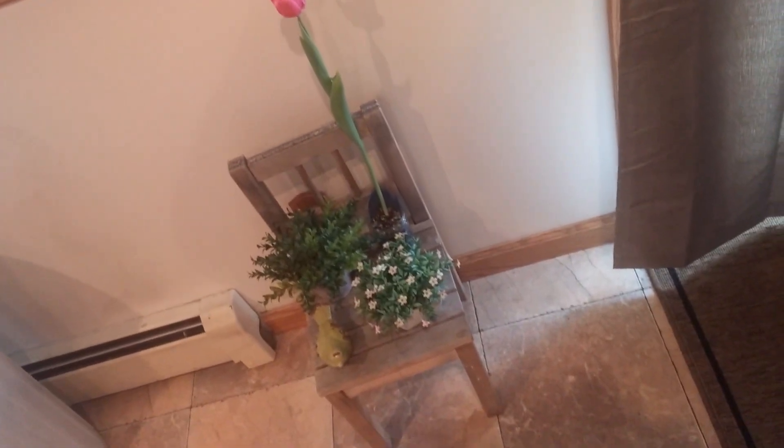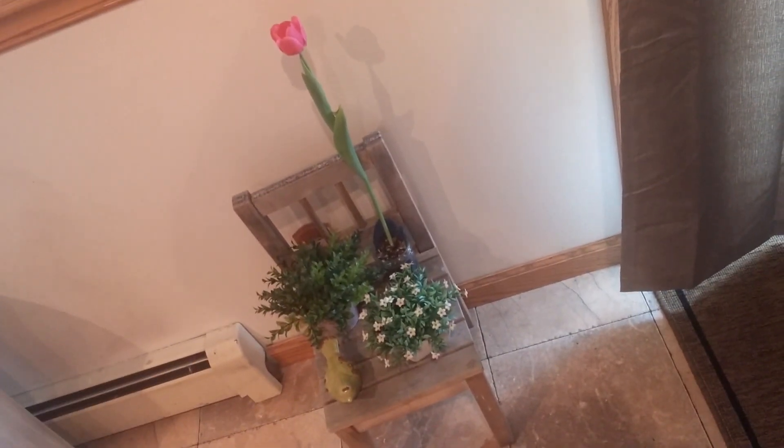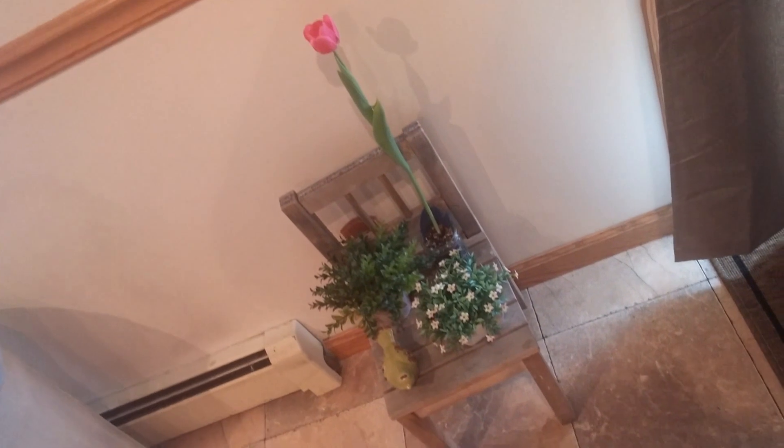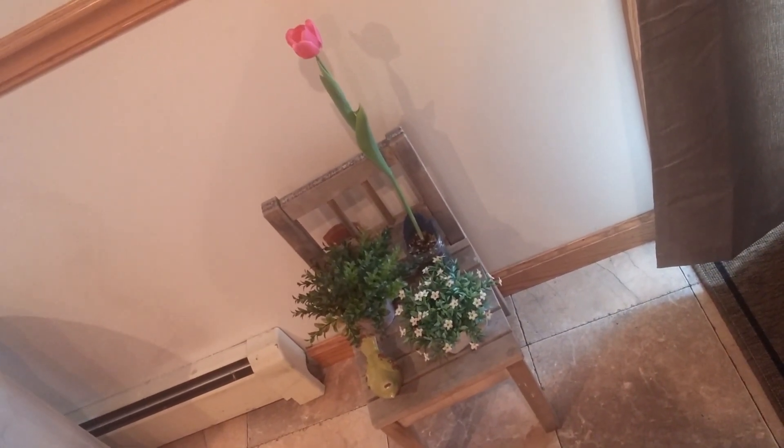This little chair my aunt gave me a long time ago. It's kind of rickety, I love it. And that tulip was from my niece's wedding shower on March the 5th and it's already up and bloomed. It's beautiful.